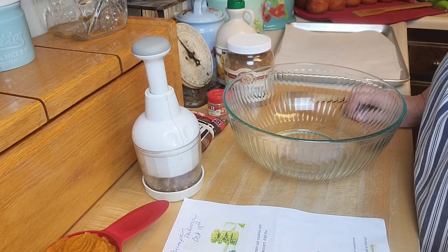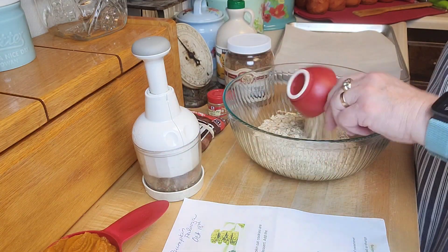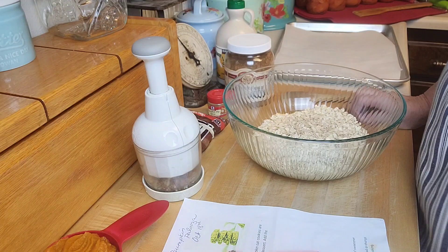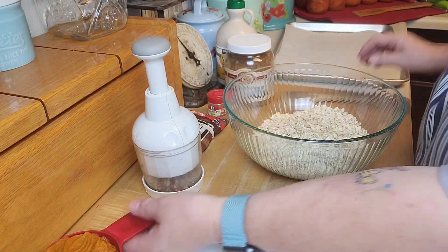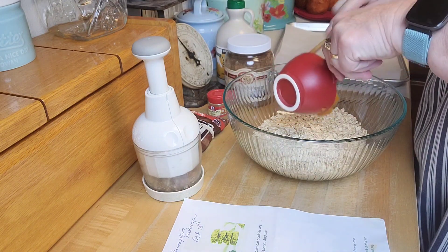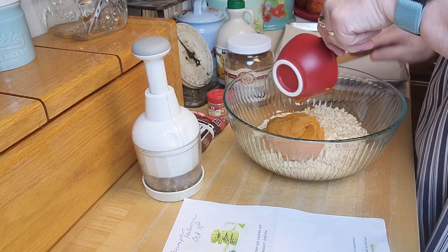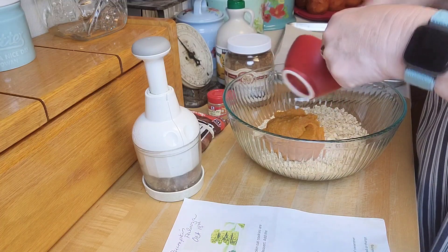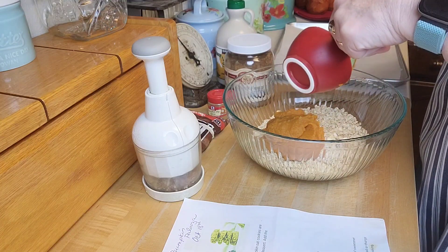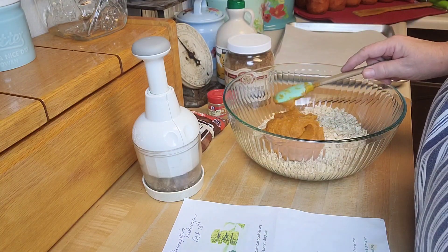Mix all the ingredients in a bowl to form a thick dough. There's my two and a half cups of rolled oats. I'm going to add in my pumpkin. I also got my little chopper out and chopped some pecans because I think they'll be a nice addition. You guys know when I find a recipe, I think of all the things I can do to change it around.